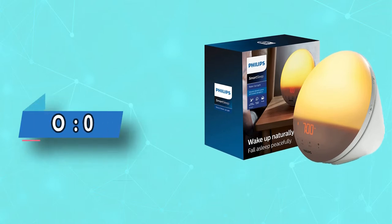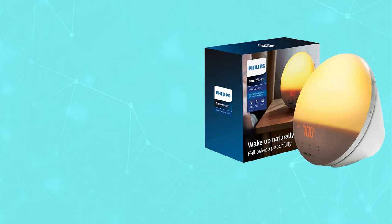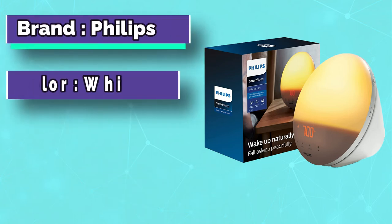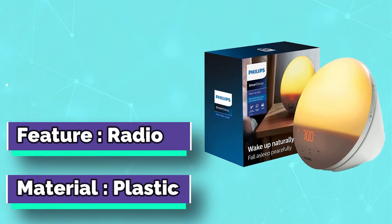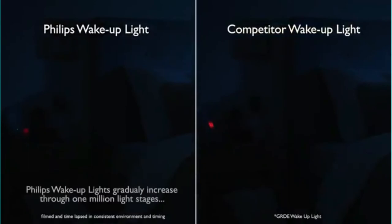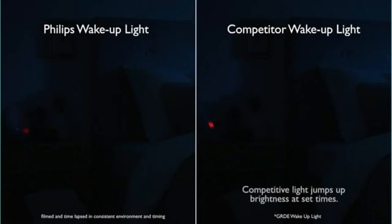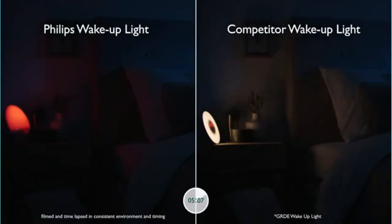Number two: Philips SmartSleep alarm clock for snoozers. If being jolted awake by a loud alarm clock doesn't seem like the ideal way to start your day, it may be worth trying a totally different approach. This Philips alarm clock uses a light lamp to simulate a sunrise — over the course of 30 minutes, your bedroom will gradually be filled with a bright yellow light so you wake up naturally. According to the manufacturer, Philips wake-up lights are clinically proven to help you wake up more refreshed.